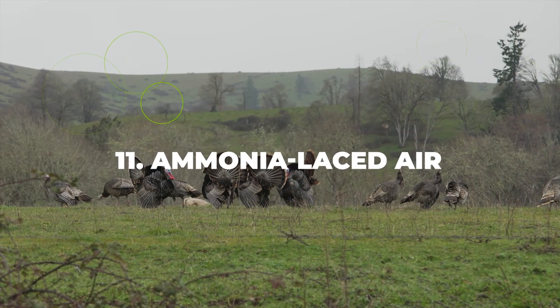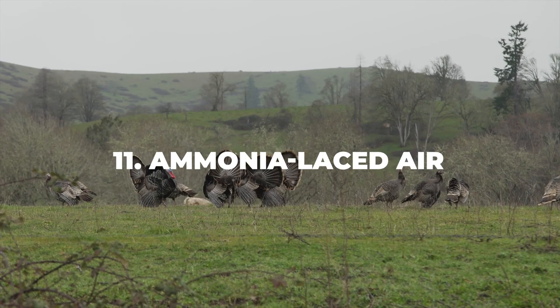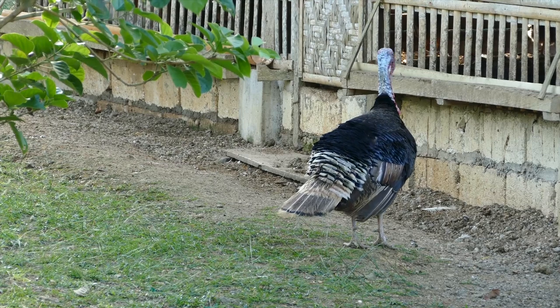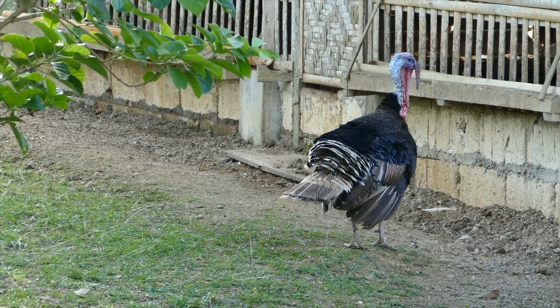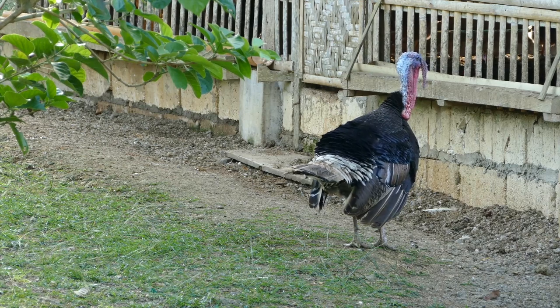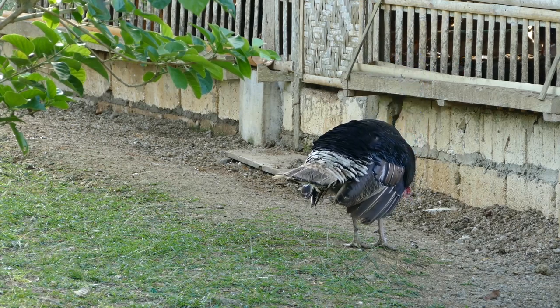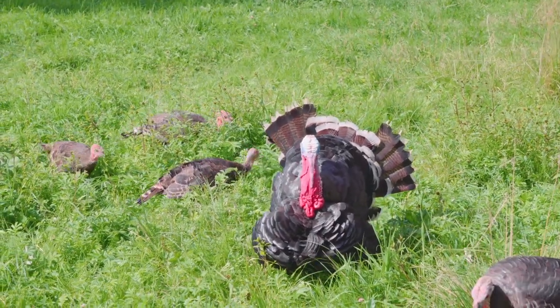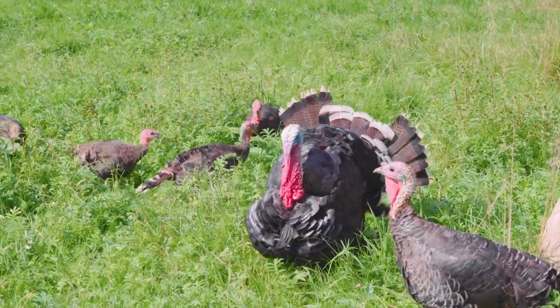Number eleven: ammonia-laced air. Many people don't realize just how horrible crowded barn conditions are for turkey farms. Bacteria can easily build up, so you need to make sure the barn is properly ventilated. High levels of ammonia will cause respiratory and pulmonary problems, as well as blindness and skin conditions, so don't take this too lightly.